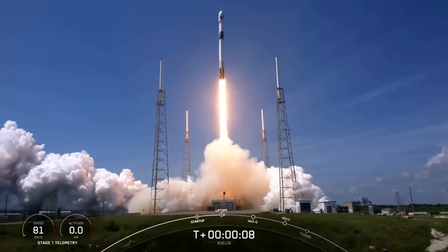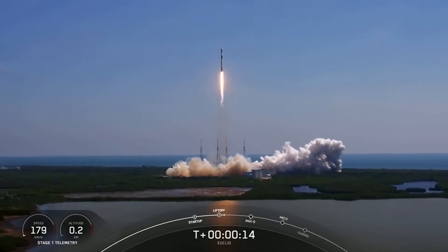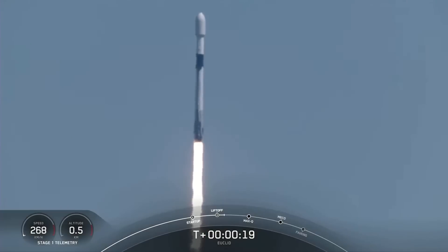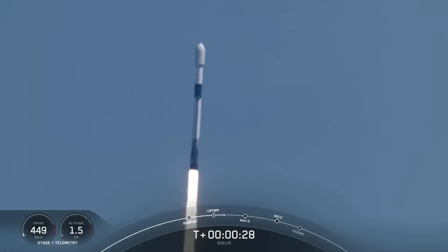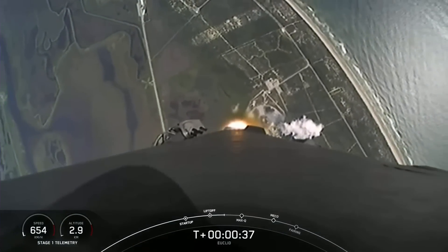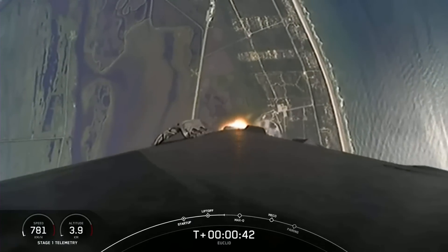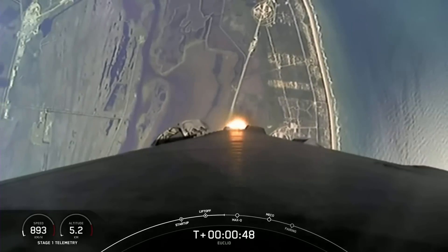Special propulsion is on. Vehicle is pitching downrange. Falcon 9 has successfully lifted off from pad 40 and throttled down to prepare for max-Q, which is coming up at T-plus one minute. Power and telemetry nominal. One minute and about 12 seconds.